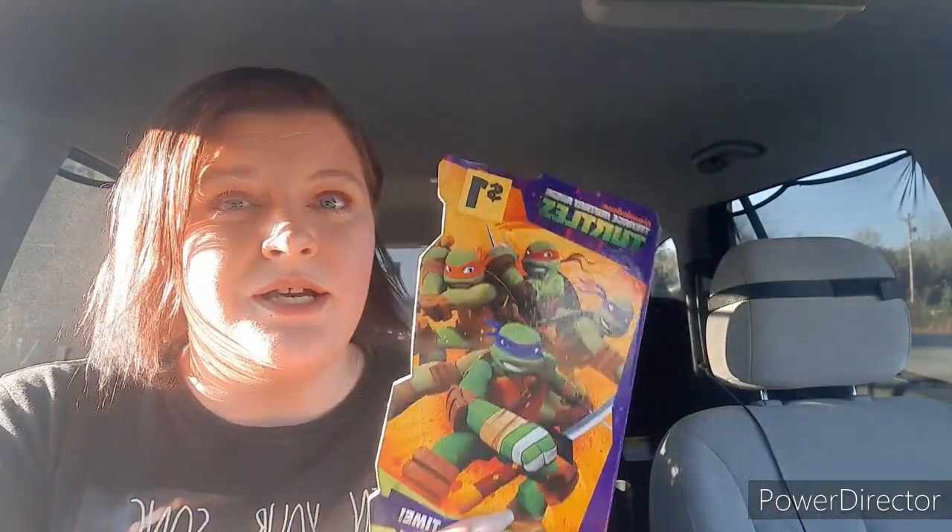I picked up a composition notebook to keep up with important dates and things like that. And then I picked up these two little books — one is the Nickelodeon Teenage Mutant Ninja Turtles, they were a dollar but they're cute little hardback picture books. The other one is Marvel Ultimate Spider-Man. Right now little man is big into Spider-Man and Ninja Turtles, so I thought these would be great for Christmas.